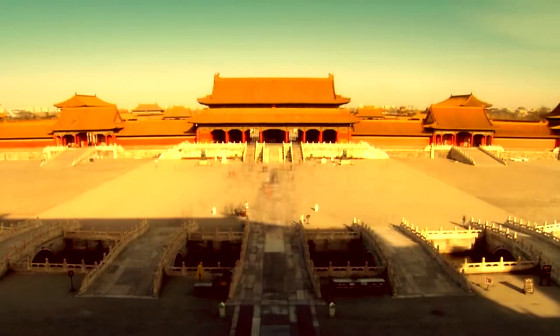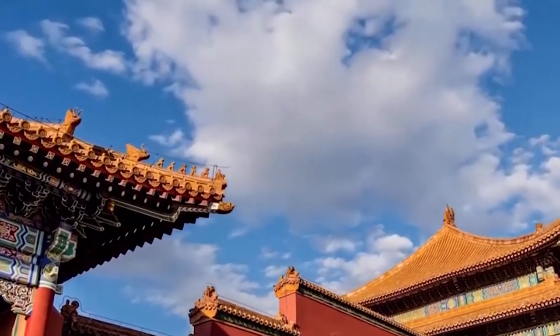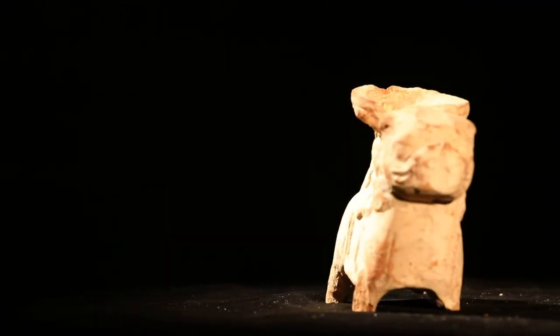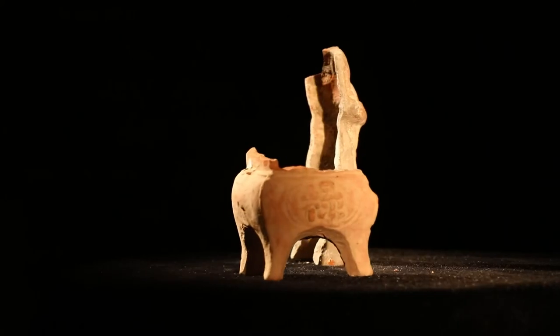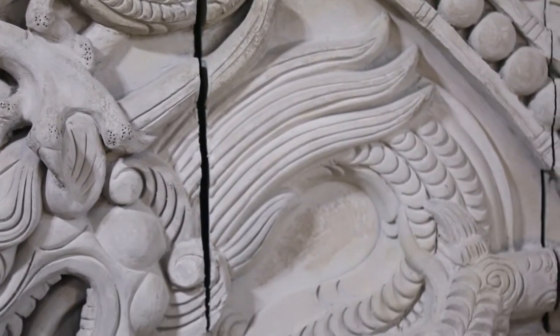During renovation work at Beijing's Forbidden City in 2007, a glazed tile was discovered bearing the inscription 'Ma Zhuang Shantou Siu Style.' Research confirmed this tile was made by the Siu family of Taiyuan City, Shanxi Province. Since 1522, during the Ming Dynasty, glazed tiles for the roofs of China's imperial palace were made by the Siu family.